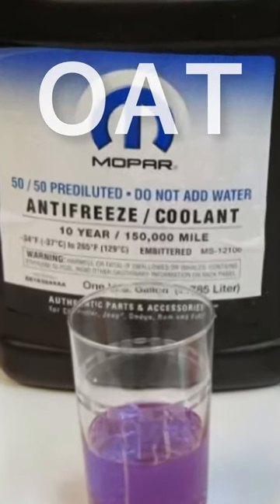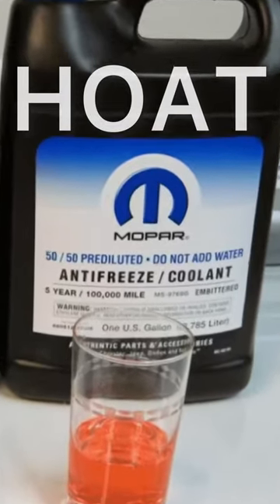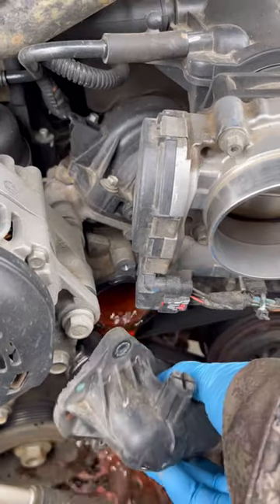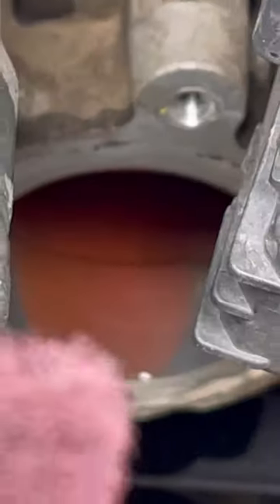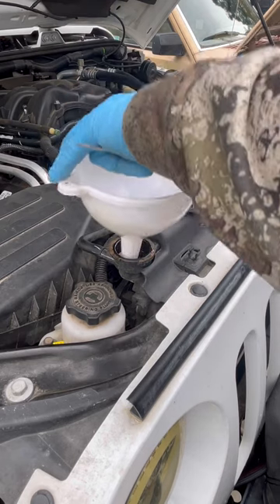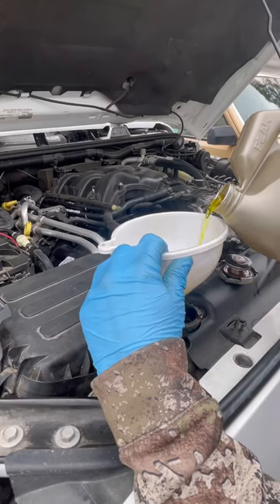This is OAT, commonly known as 10-year, and this is HOAT, commonly known as 5-year. Mixing these two coolants can be catastrophic. The coolants combined can cause a gel-like chemical reaction, essentially seizing up your cooling system. This has become an increasingly common mistake by owners, service techs, and even the dealer.